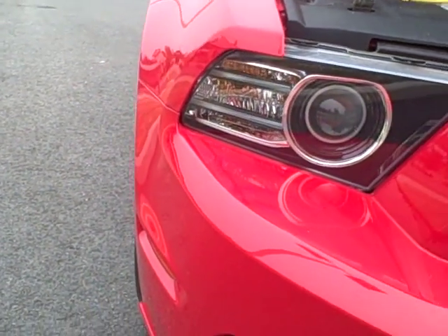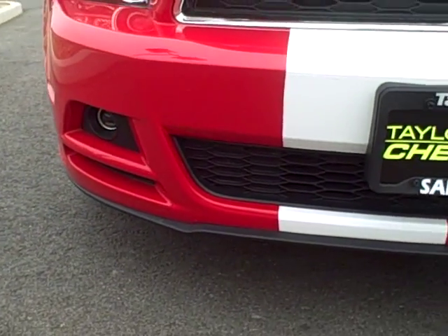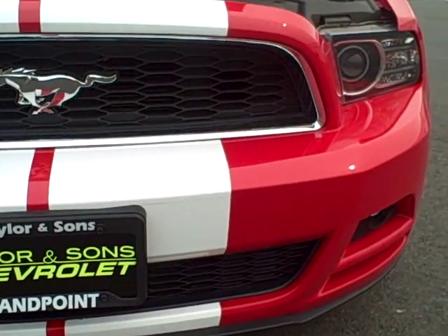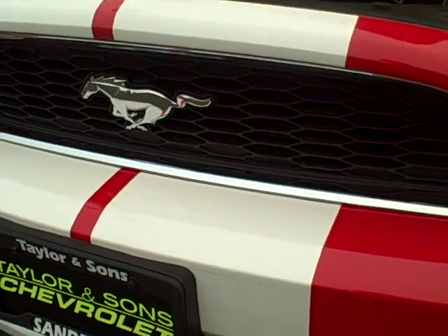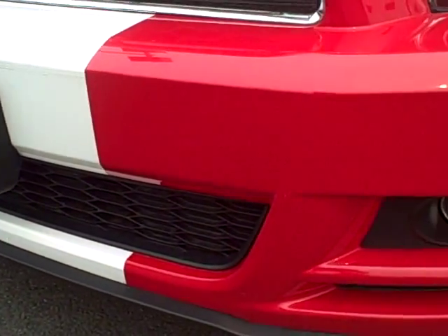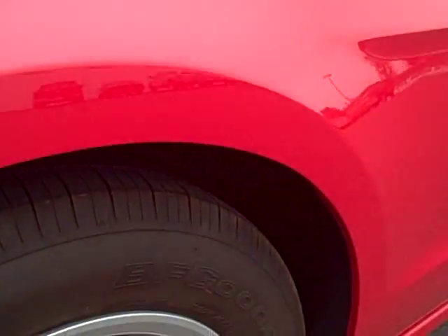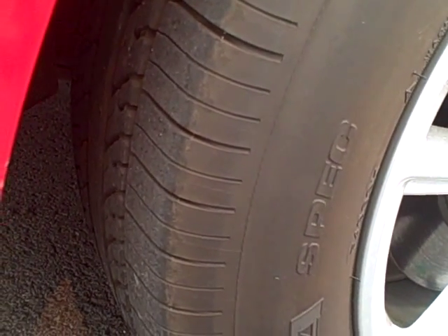A shot of the headlights and the front grille. This vehicle is like new, Larry. 17-inch aluminum wheels. Here's the tire condition on the driver's side left, so it's a left front.